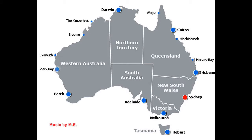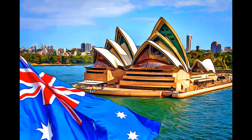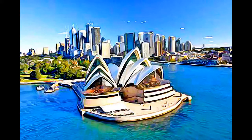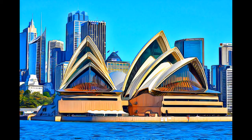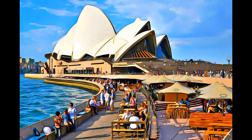Inaugurated in 1973, the Sydney Opera House is a great architectural work of the 20th century, that brings together multiple strands of creativity and innovation, in both architectural form and structural design.